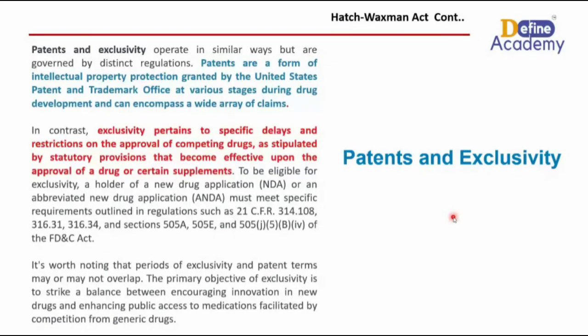Patents are a form of intellectual property protection granted by the US Patent and Trademark Office at various stages during development, and encompass a wide array of claims. Exclusivity refers to a specific delay and restriction on the approval of competing drugs, as stipulated by statutory provisions that become effective upon drug approval. To be eligible for exclusivity, a holder of a new drug application (NDA) or abbreviated new drug application (ANDA) must meet specific requirements outlined in 21 CFR.